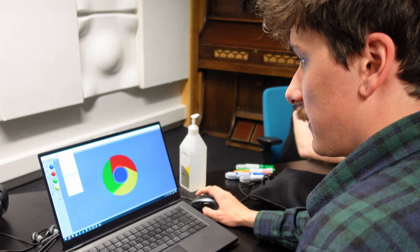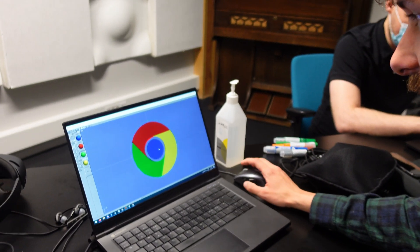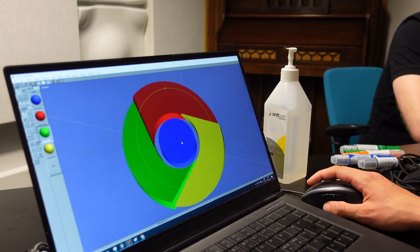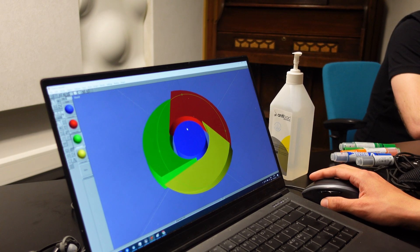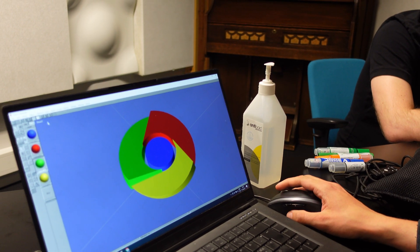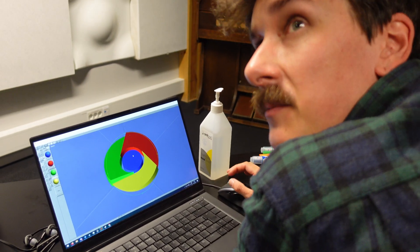What are you doing now, Tim? I'm making a 3D model of the Google Chrome logo. Why? Because that's going to be our association for Chromium in the memory palace. This looks good. You will now be employed by Google, I guess. No, I turned them down.